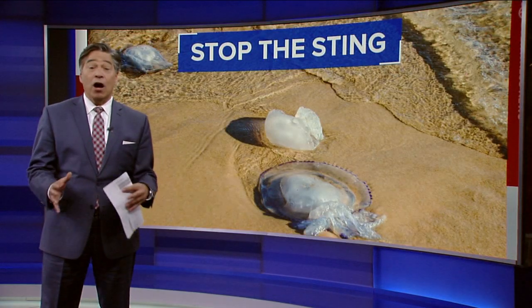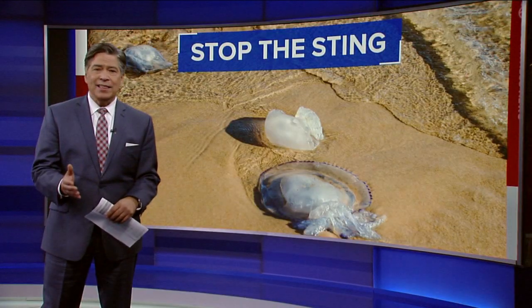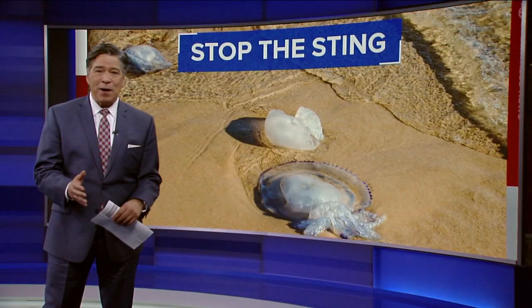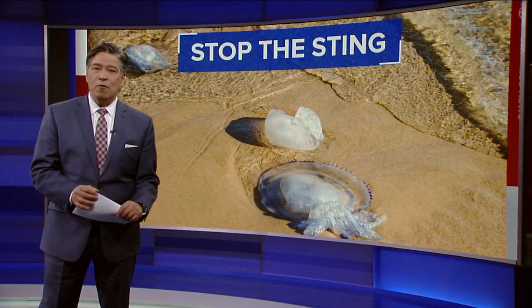Swimmers along the Jersey Shore are under attack. The culprits are jellyfish — lots of them — and the kind that sting. But fortunately, some marine biologists have come up with a way to curb the problem. Eyewitness News reporter Crystal Cranwell with more from Bayville.